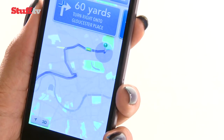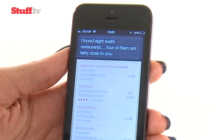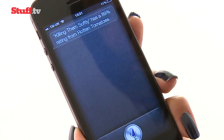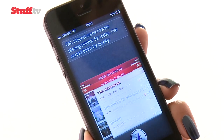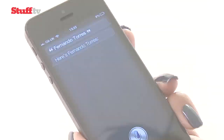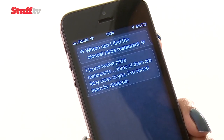iOS 6 has made Siri far more useful, with the whole experience more natural and conversational. It can now answer movie-related questions associated with Rotten Tomatoes, even poorly constructed ones, and will answer sports-related questions. Services are limited — football results are Premier League only, for example — but we do finally get local businesses' functionality.